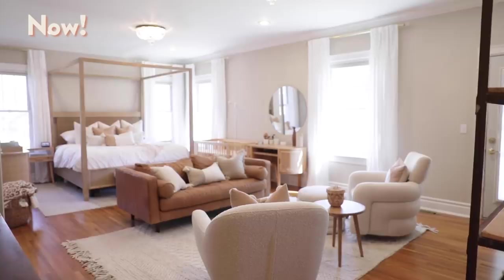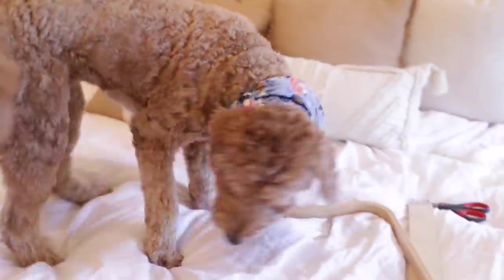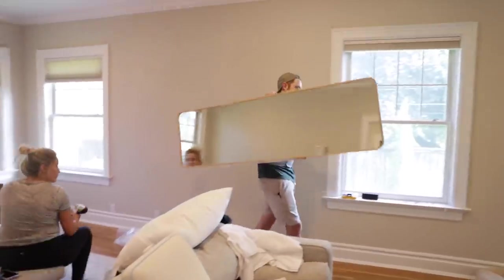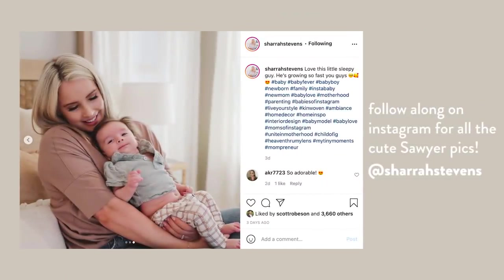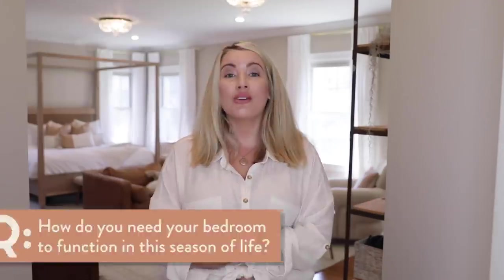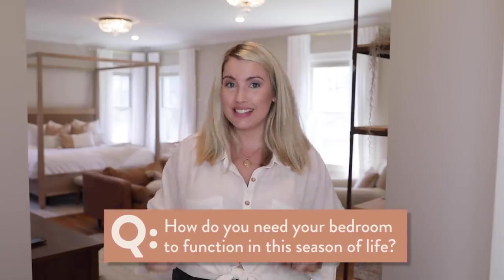I showed you guys this room earlier when we first moved in. It was one of the rooms that we tackled in that three-day makeover — whatever we had at our fingertips, we used from the old house and made the best of it. Things have changed a lot since then. If you're new, I just had a baby four months ago and Sawyer is still sleeping in our room with us, so our room is definitely different than it would be if he was in his own room, which is coming soon. I want you guys to answer the question: what do you need from your bedroom in this season of life?